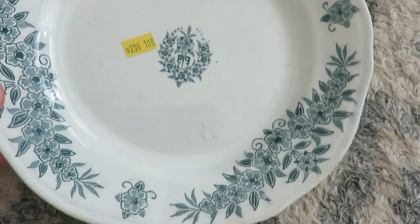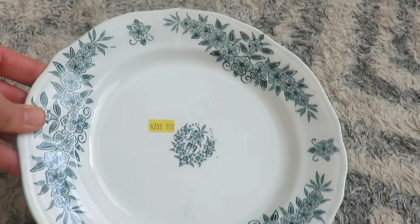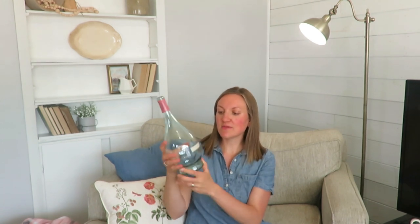This beautiful plate — I think I have one that kind of matches it in an oval shape. It has some beautiful green flowers on the outside and inside. I'm not sure what the middle symbol means, but it's really pretty, a little chippy on the edge. This is a wine bottle, I'm guessing, and it says 'from family vineyards in Italy to your table, salute.' I thought I could take the label off, put a stem in there — really pretty side table decor.